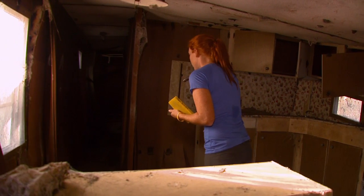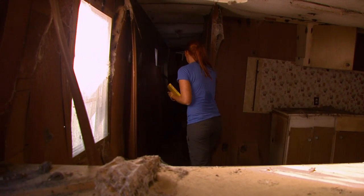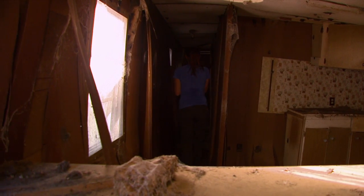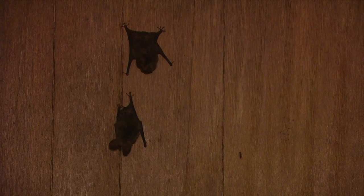Even though this colony only really has between 20 or 30 bats — we saw 21 bats today — it usually doesn't get much more than that, but it's nonetheless the largest colony known in Florida.